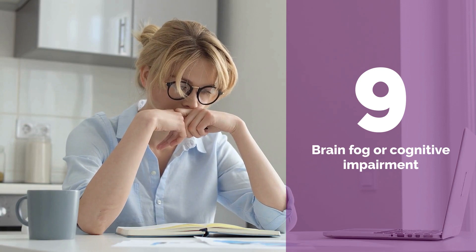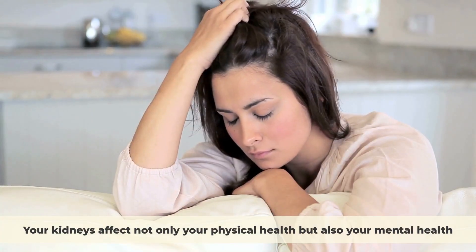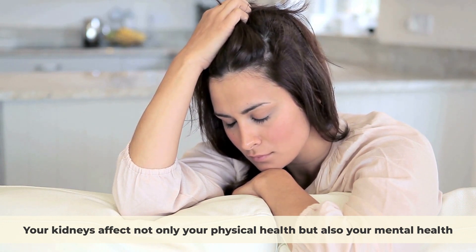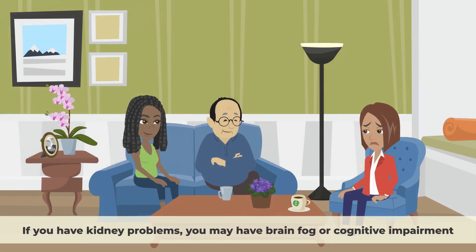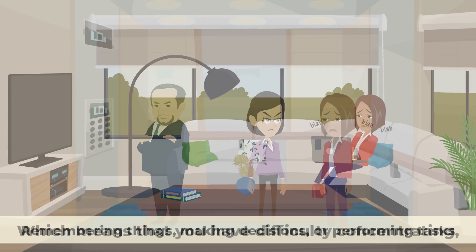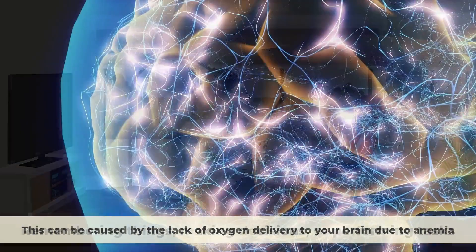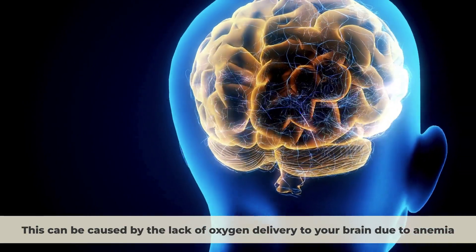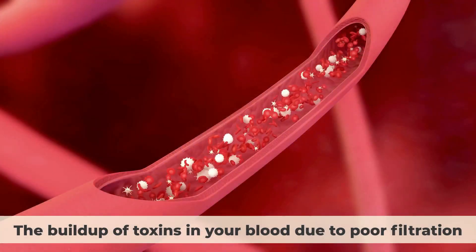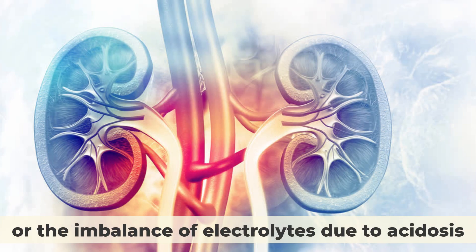Number nine: Brain fog or cognitive impairment. Your kidneys affect not only your physical health, but also your mental health. If you have kidney problems, you may have brain fog or cognitive impairment, which means that you have difficulty concentrating, remembering things, making decisions, or performing tasks. This can be caused by the lack of oxygen delivery to your brain due to anemia, the buildup of toxins in your blood due to poor filtration, or the imbalance of electrolytes due to acidosis.